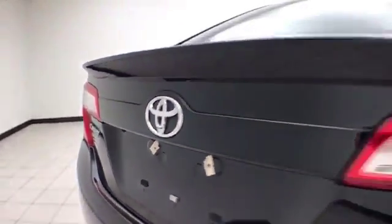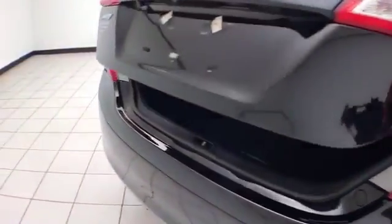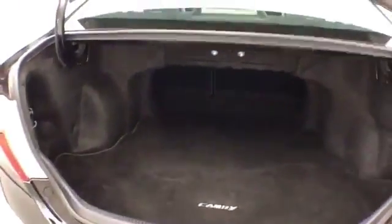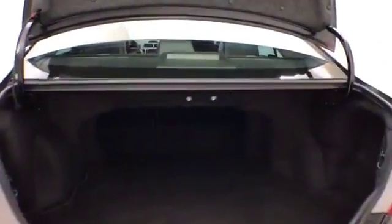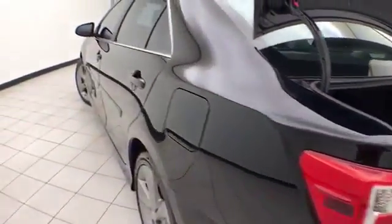Backup camera for additional safety. The trunk is spacious with a wide opening that makes it easy to get things in and out. Pull the tab on either side and the split seat back folds down to accommodate longer cargo items.